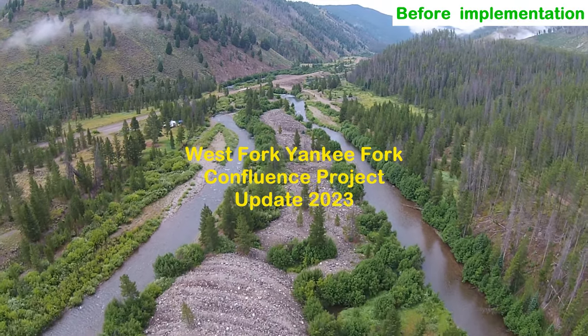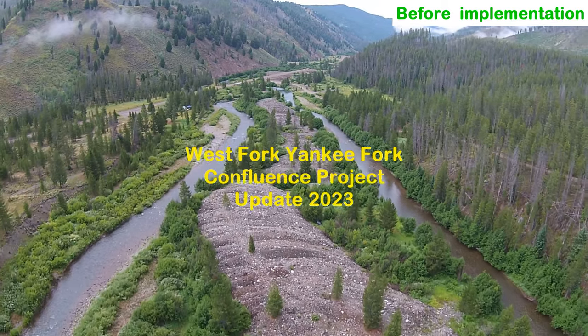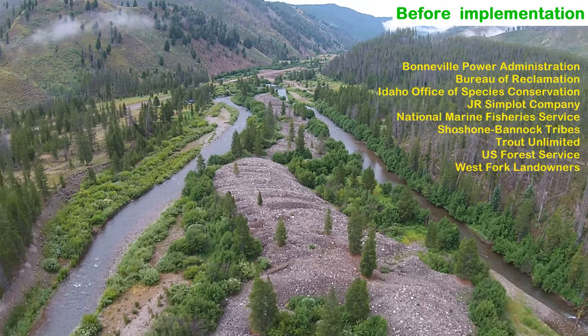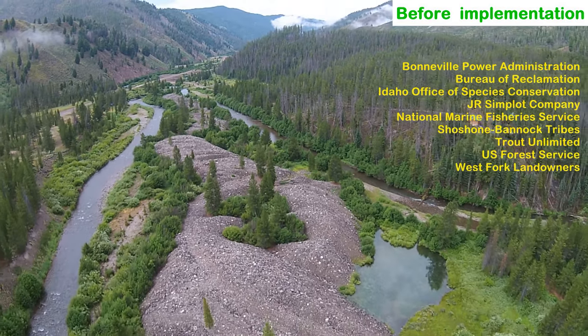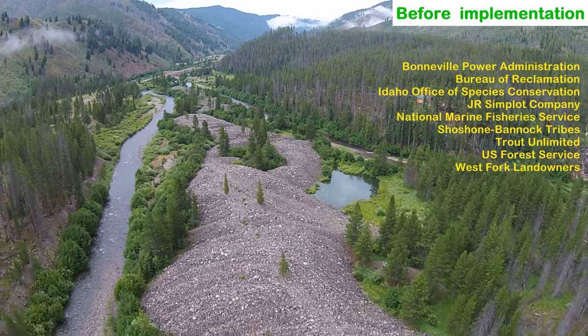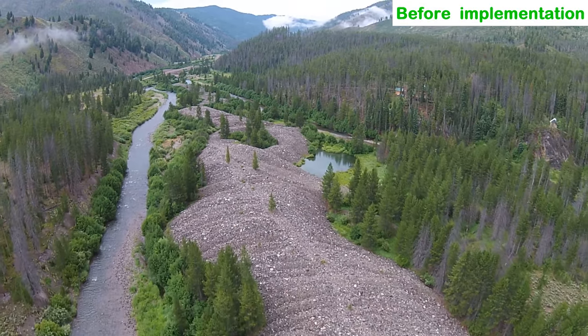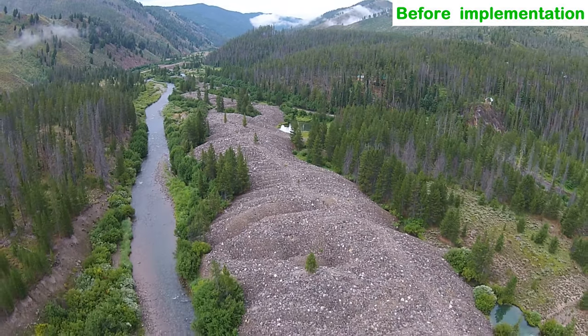In 2015 and 2016, several partners implemented a fish habitat restoration project on the Yankee Fork of the Salmon River in an area previously dredge mined. The dredge mining left the river trapped between tailings and the mountain, causing it to function like a flume, flushing wood and gravel downstream that could have created fish habitat.